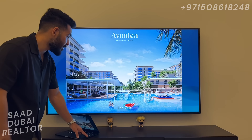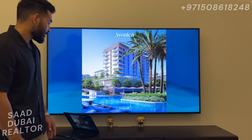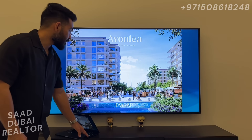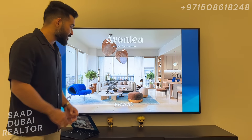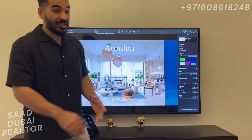This is going to be a really special pool area, not a normal pool. This is how your interiors are going to look — really beautiful. Emaar does a great job with interiors, modern finishing. And that's the end of the presentation.